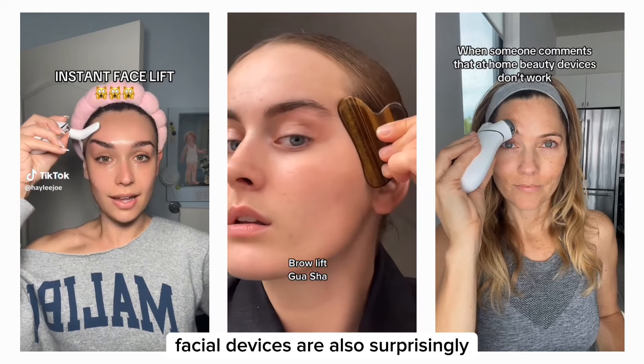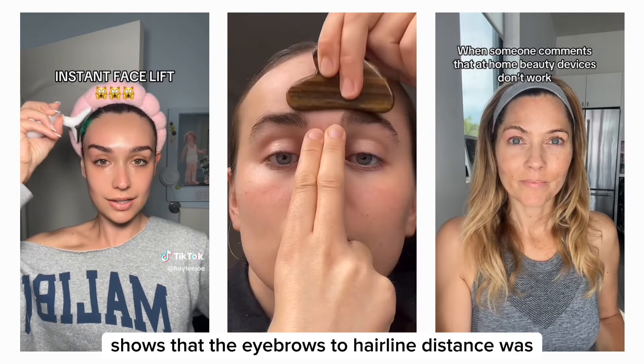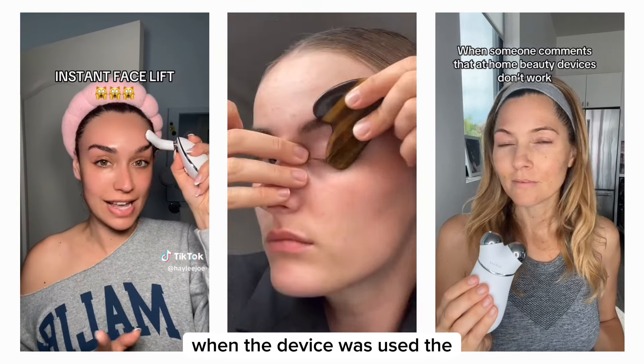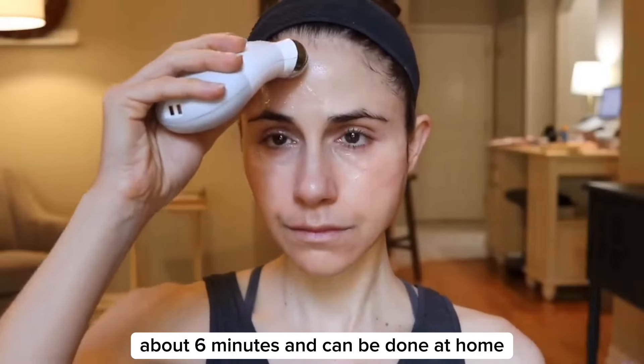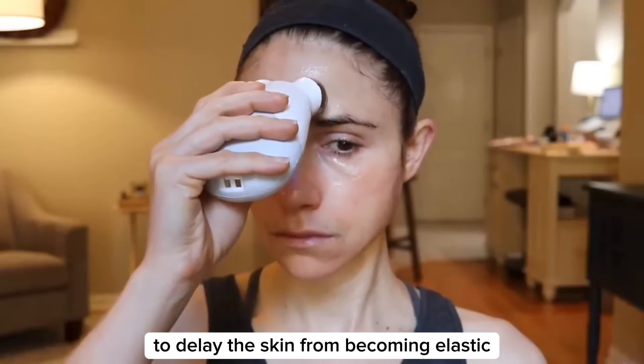Facial devices are also surprisingly effective at lifting your brows. Research shows that the eyebrow-to-hairline distance was statistically significant when the device was used. The treatment is not time-consuming — about six minutes — and can be done at home. The device also seems to be a useful tool to delay the skin from becoming elastic.